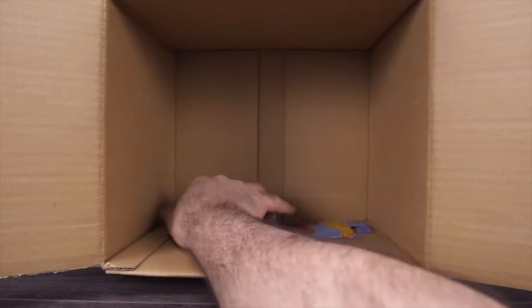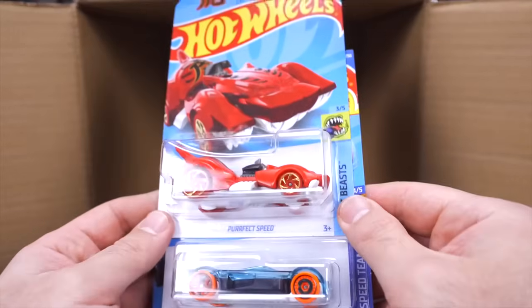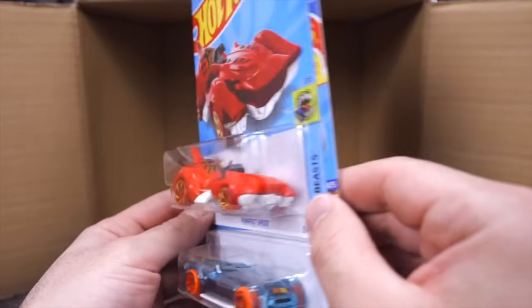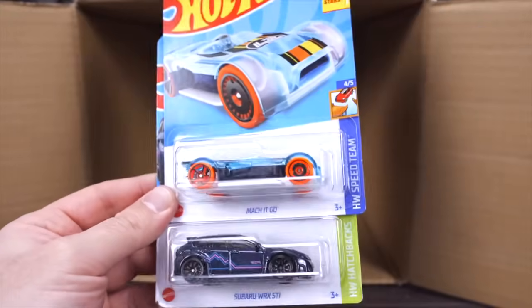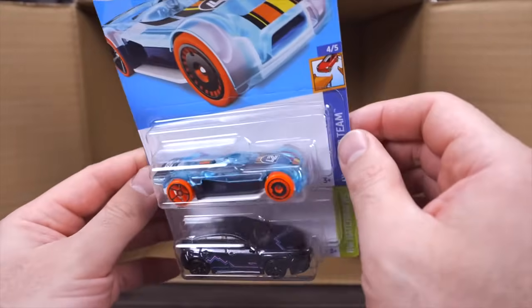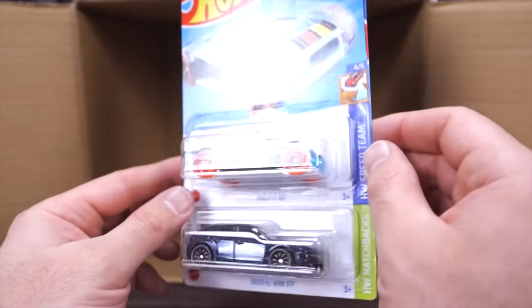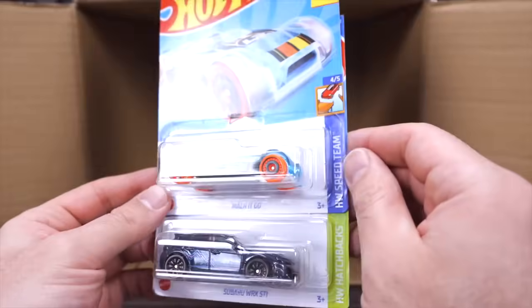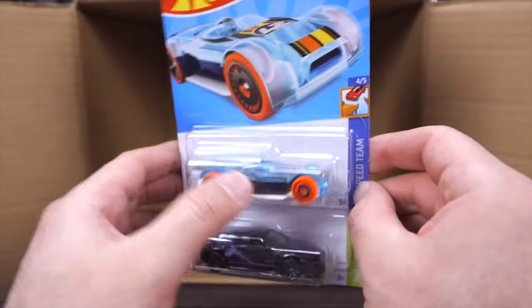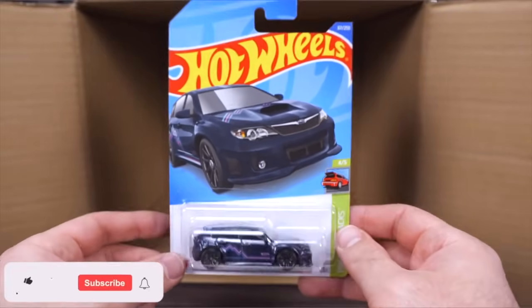Our last three cars on the bottom: we've got Perfect Speed, a fantasy casting. We've got the Mock It Go — I think that's a brand new casting from HW Speed Team with the X-ray type body. And we do have another Subaru WRX STI.